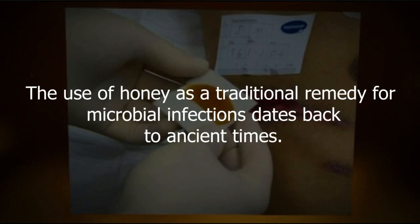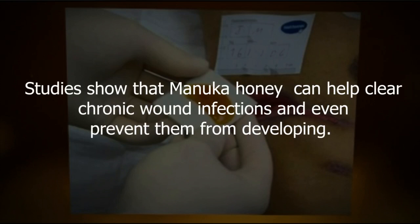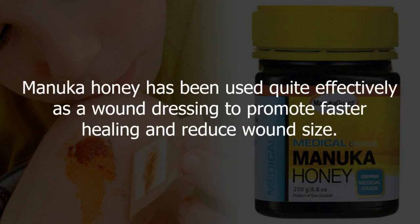The use of honey as a traditional remedy for microbial infections dates back to ancient times, and it's still used today for the treatment of wounds. Studies show that Manuka honey can help clear chronic wound infections and even prevent them from developing. Chronic non-healing wounds have an elevated alkaline environment, and the acidic pH of Manuka honey makes it a potential treatment for lowering wound pH. Manuka honey has been used quite effectively as a wound dressing to promote faster healing and reduce wound size.